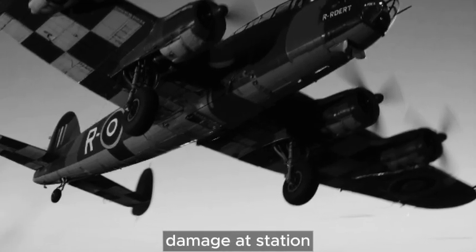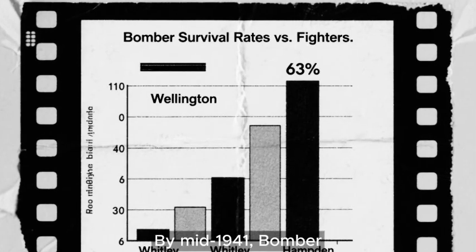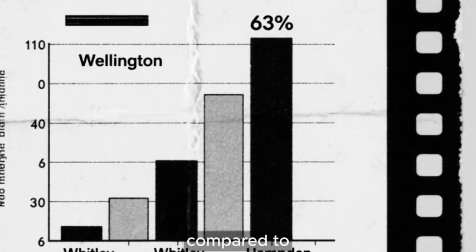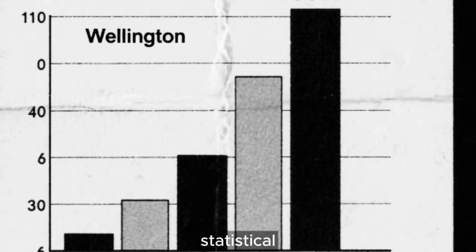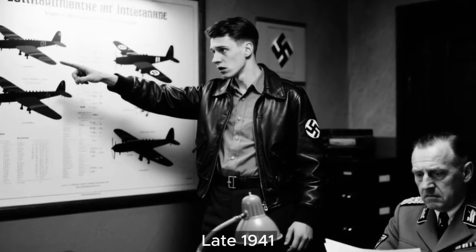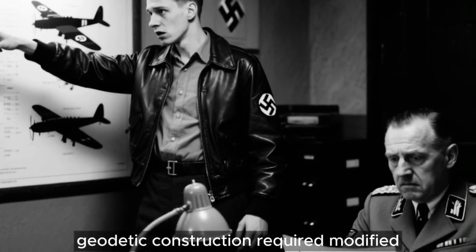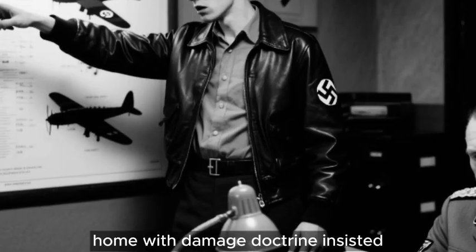The ability to repair severe battle damage at station level within hours represented enormous operational advantage. By mid-1941, Bomber Command's analysis compared Wellington loss rates to other types under equivalent conditions. Wellingtons encountering fighters returned 63 percent of the time, compared to 41 percent for Whitleys and 37 percent for Hampdens. With extensive battle damage, Wellingtons survived at nearly twice the rate. This was statistical validation of geodetic superiority. German intelligence eventually recognized their misassessment — late 1941 bulletins revised guidance, acknowledging British geodetic construction required modified doctrine. But this came too late to prevent hundreds of Wellingtons from limping home with damage doctrine insisted should be lethal.